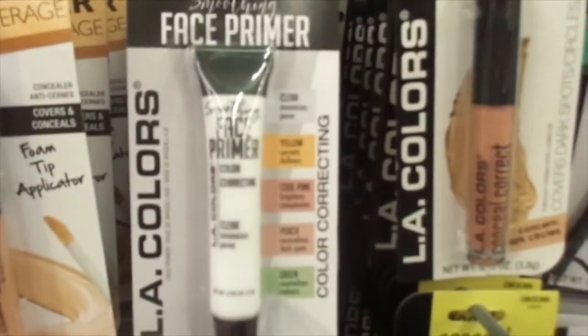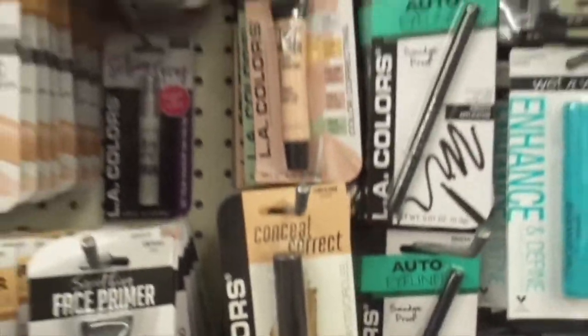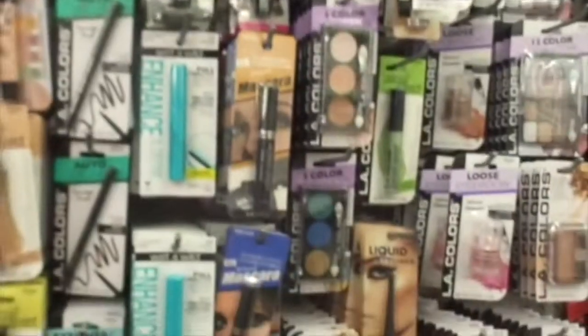Face primer. Concealer. These are highlighters — Cosmic Colors. Liquid foundation.